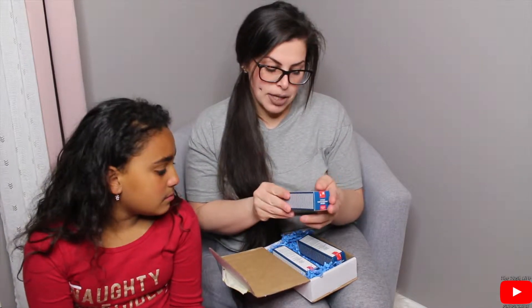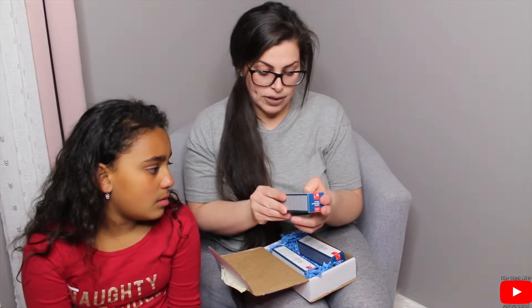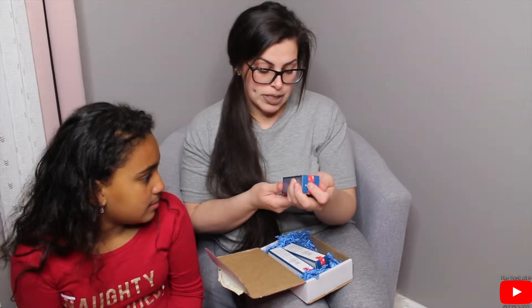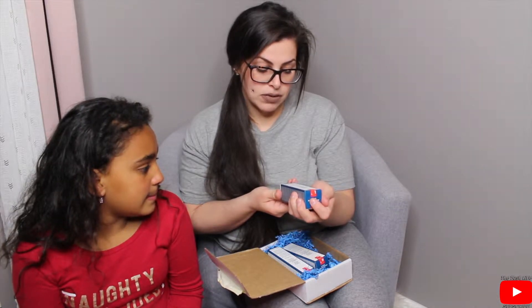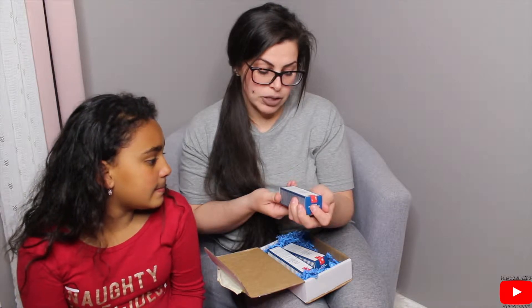For the medium size it says: 'Protects and preserves the beauty of the skin of 10 to 15 year olds, specifically formulated to beautify their skin and preserve it from external aggressions.' And for the large size: 'Protects and preserves the beauty of the skin of 15 plus year olds, specifically formulated to beautify their skin, preserve it from external aggressions, and regulate its hydration.'